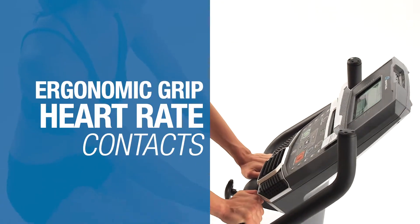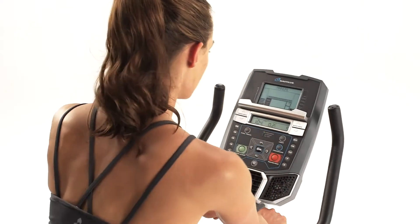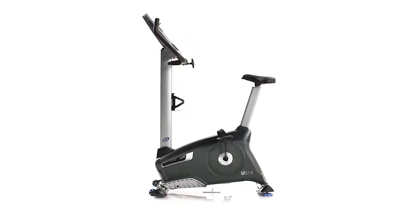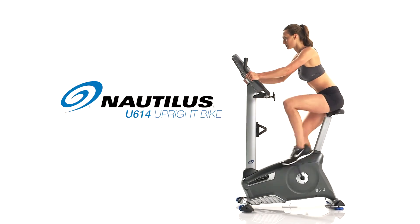Features like ergonomically placed heart rate sensors to ensure you're getting maximum results, as well as high quality in-console speakers set the U614 apart. The standard of fitness — that's the new Nautilus U614.